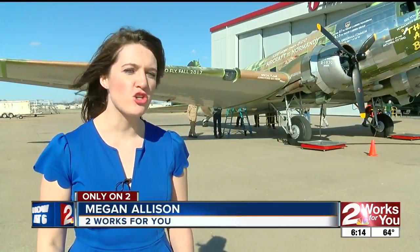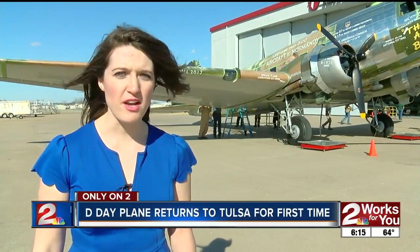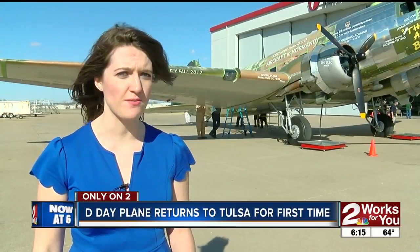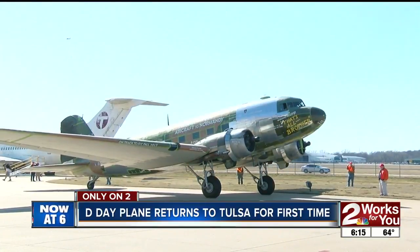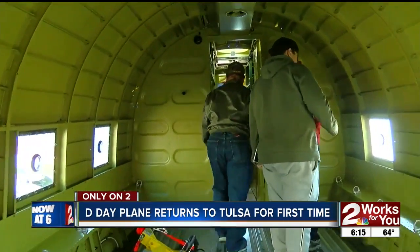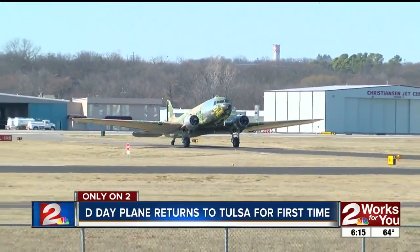This C-47 led the charge in Normandy as the first plane to fly in on D-Day. When the Commemorative Air Force group found it being left to rust out, they made bigger plans for its future. The Douglas plane flew in from Wisconsin Monday afternoon, marking the first time back in Tulsa since it was built, about 70 years ago. This particular airplane was actually built in Tulsa, so the history of this airplane has actually come home.